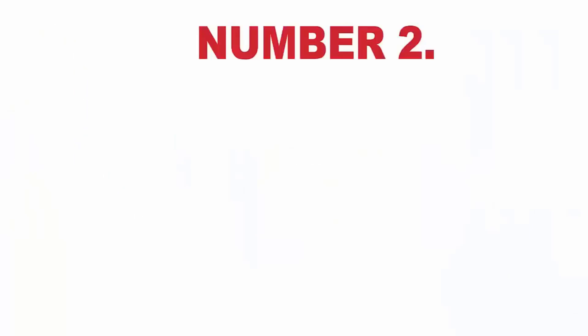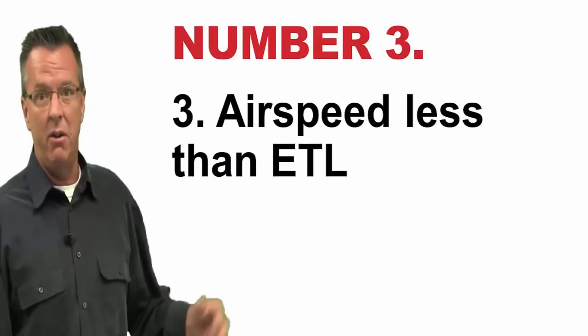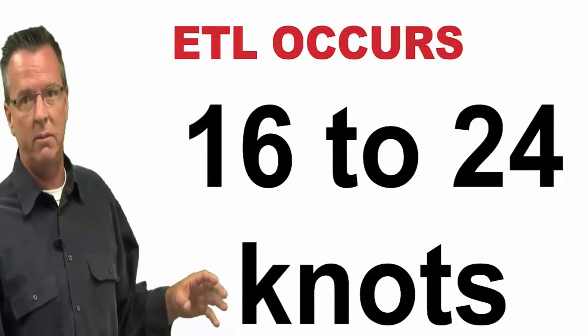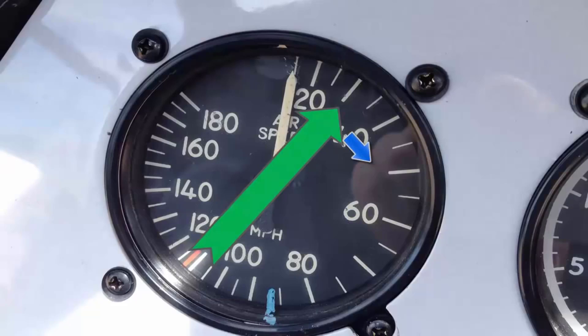Using 20 to 100% of available power, meaning you are using power — you're not in autorotation, you are using available power. Airspeed less than ETL, effective transitional lift. ETL occurs somewhere between 16 to 24 knots, so if you're at 30 or above, you're not in that zone. So there is a little bit of fudge factor figured in there, but that's to keep you safe.